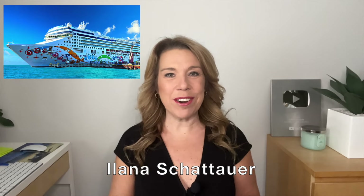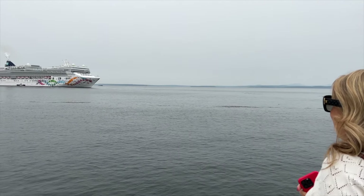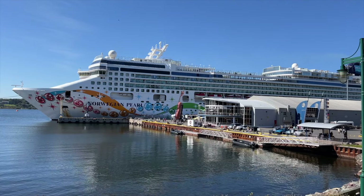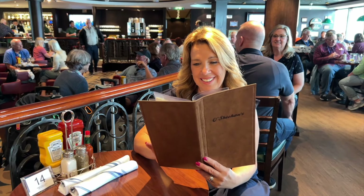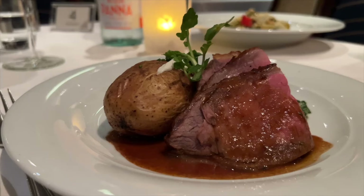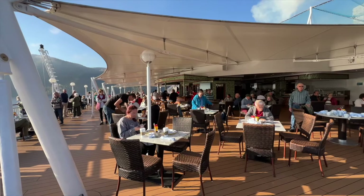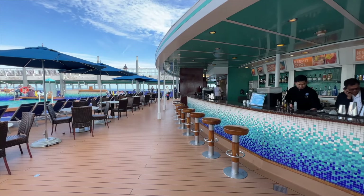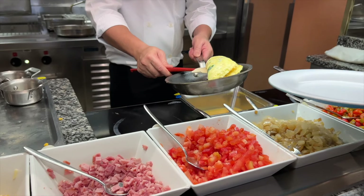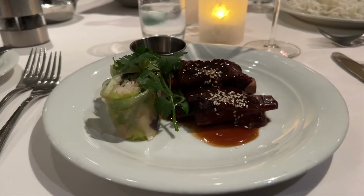Hi there, I'm Ilana from Life Well Cruised. We recently returned from a cruise on board Norwegian Pearl. Although we were on a seven-day cruise, we did have five cruise ports of call. This meant that I had a challenge to get to every included restaurant, venue, and included food option on our cruise. In this video, I share the various complimentary dining options on this NCL cruise ship. While your cruise ship might have different dining options, this video will give you a good idea of what to expect when it comes to dining on Norwegian Cruise Line.